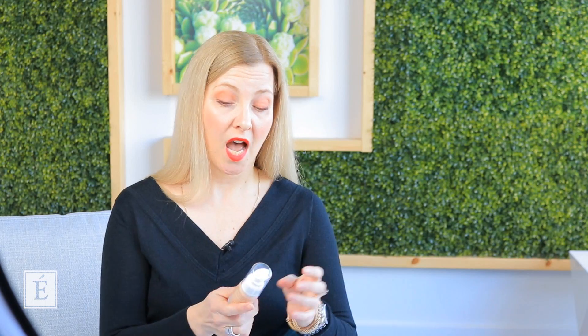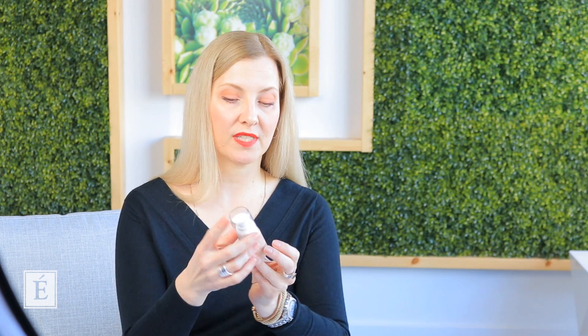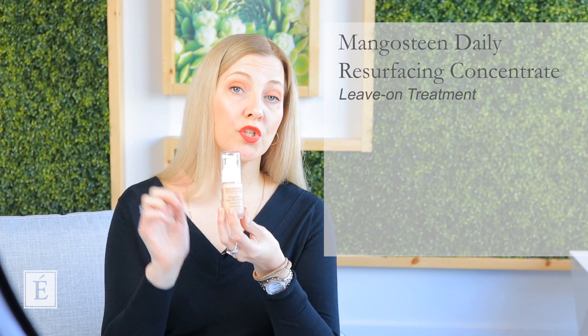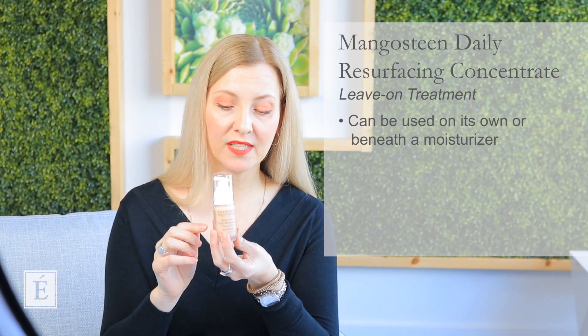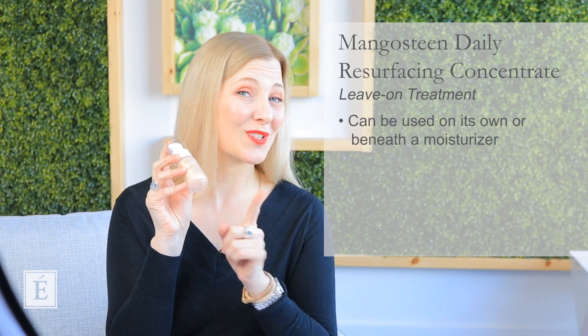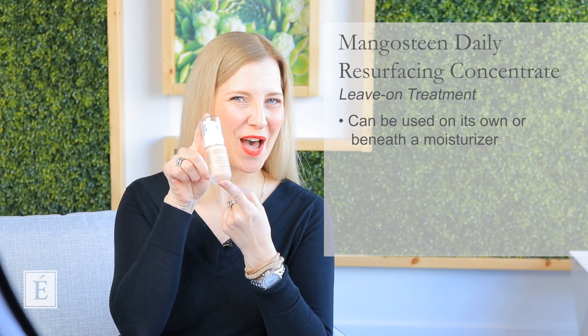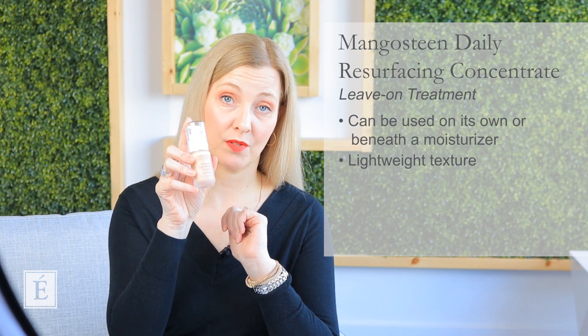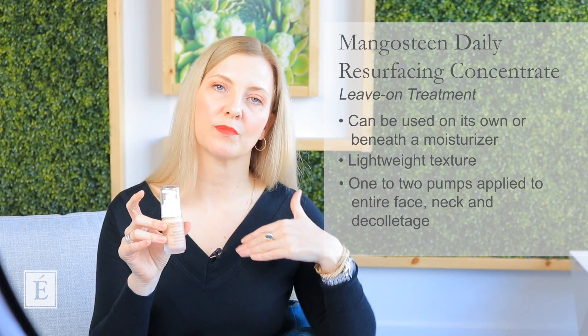One of my all-time favorite products — which I have in my personal home care routine and run out of quite frequently — is the Mangosteen Daily Resurfacing Concentrate. You apply it after your serum. You can use it as a direct leave-on treatment, or layer a moisturizer over the top if you have a drier skin type. We lovingly call this one the 'red carpet ready' or 'selfie ready' product — it's almost like you never need any filters. Very lightweight and beautiful going into spring and summer. One to two pumps applied directly over the whole face.